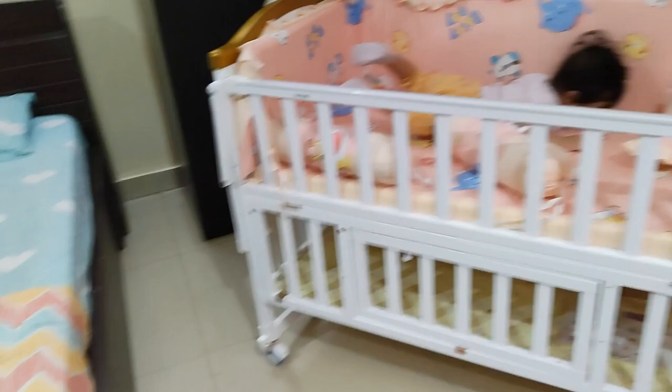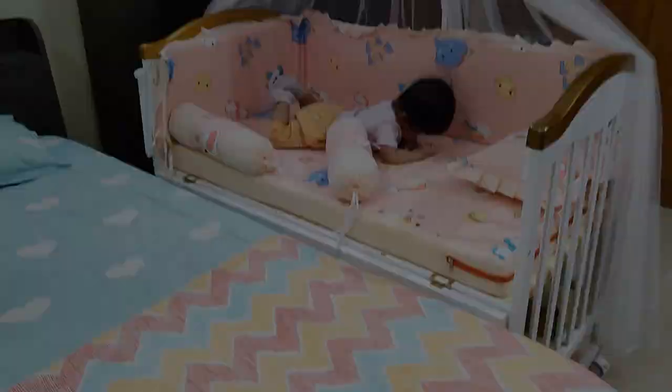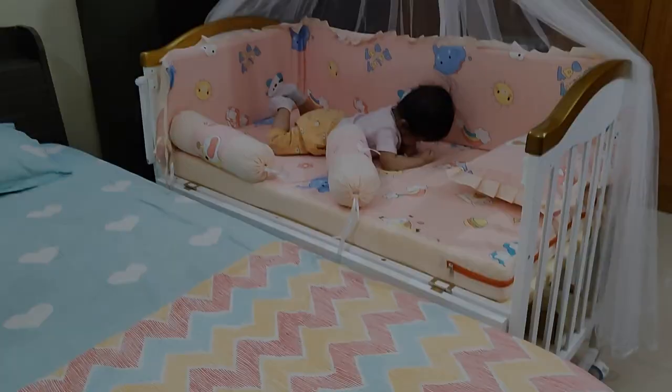The next feature is that this cot can be connected to our bed. Here there's a child lock, and here as well. This is how the entire side comes down, and this is how we connect it to our bed. To keep it sturdy and stable, there's a wheel mechanism here.